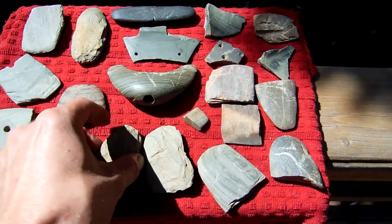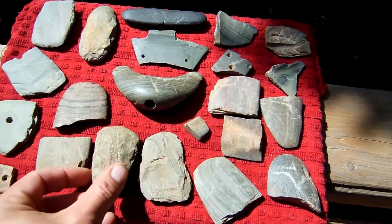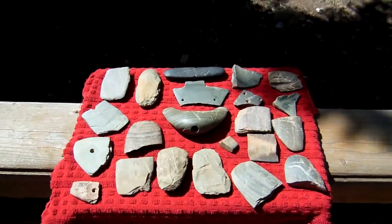Lots of broken ones. See what you think. Thanks for watching.